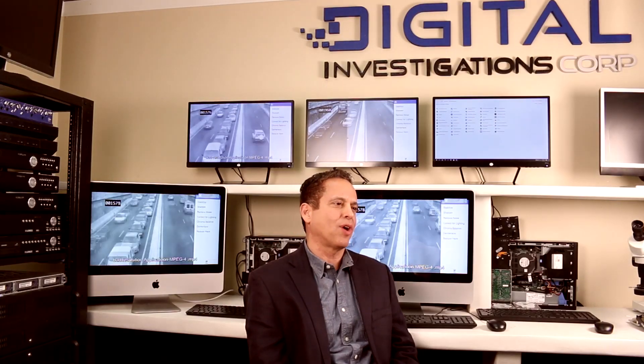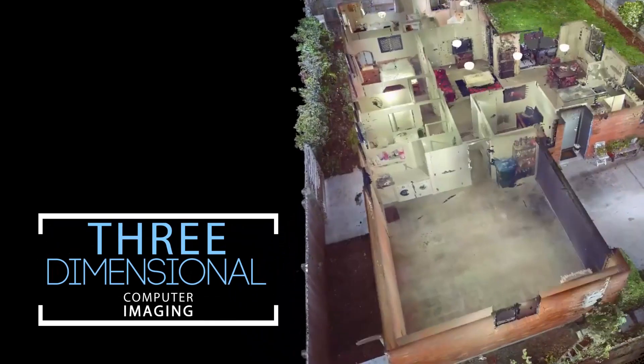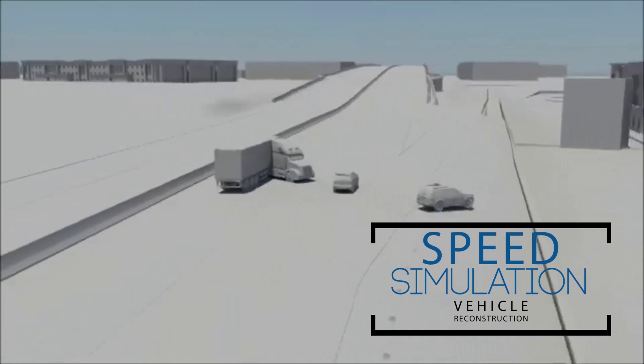One of the things well known among trial lawyers is that drama and storytelling are critical to winning a case. Video and audio simulations of what has occurred can be very effective in persuading judges, juries, and magistrates to understand a particular side of the story. That's where we come in. At DFC, we provide analytic techniques such as 3D imaging, speed simulation, and reverse projection.